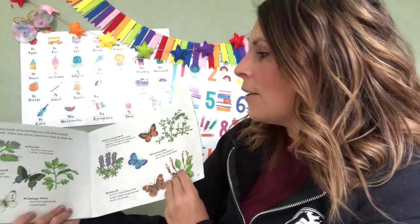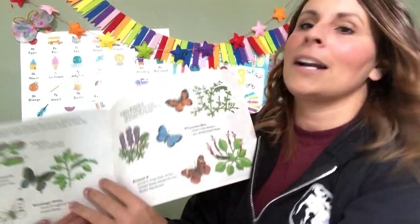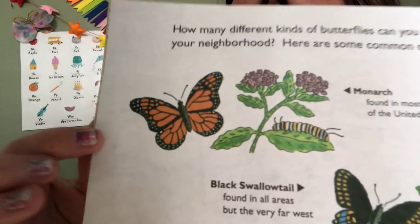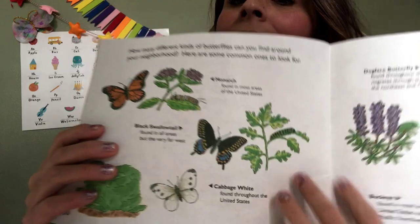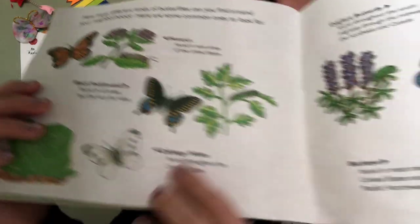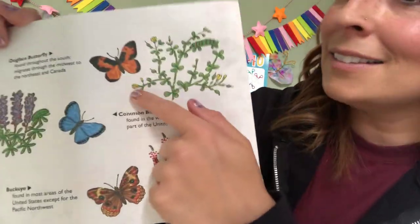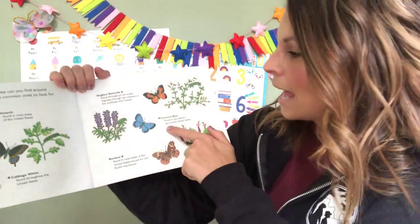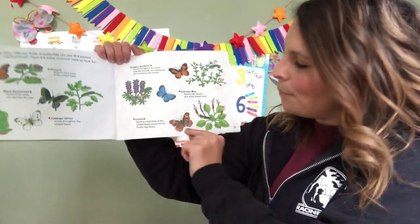How many different kinds of butterflies can you find around your neighborhood? Here are some common ones to look for. This orange one is called a monarch. This one here is a black swallowtail and this one here is a cabbage white. There's also a dog-faced butterfly, a common blue, and a buckeye.